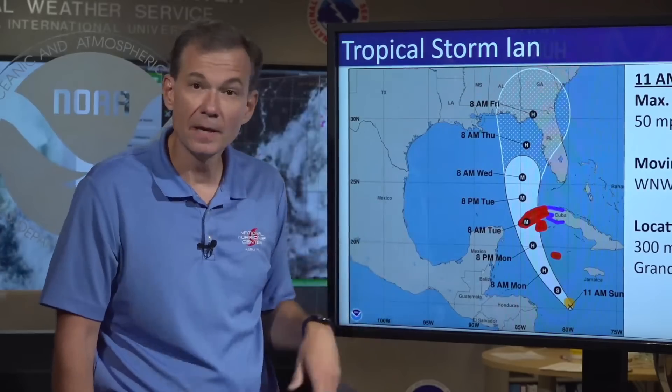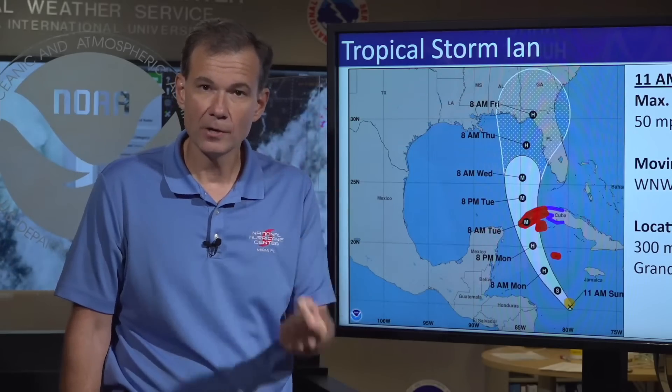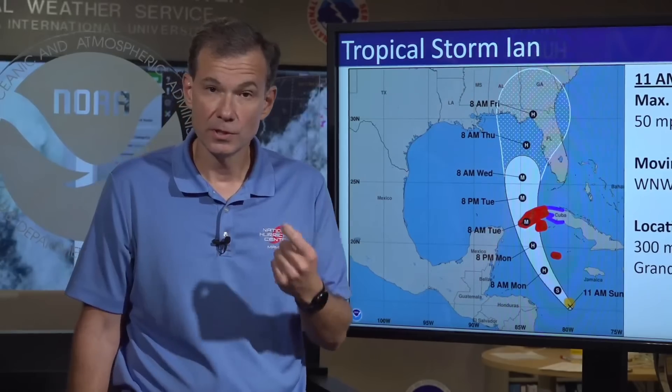Notice here it says 'M' — that is major hurricane, or category three or higher. So Ian could be a very powerful hurricane as it moves into the eastern Gulf of Mexico.